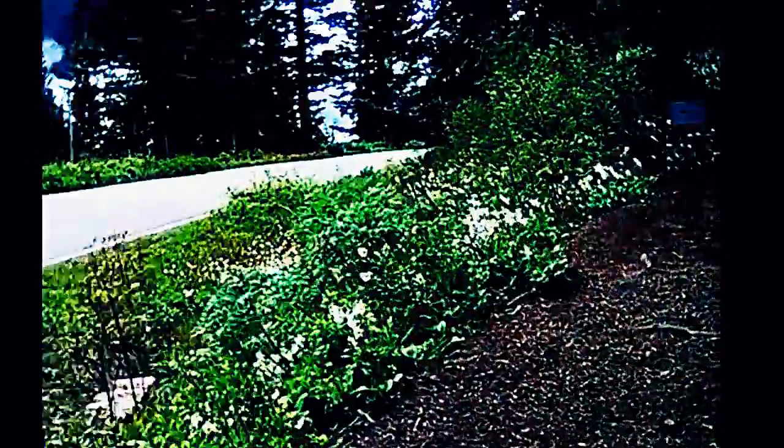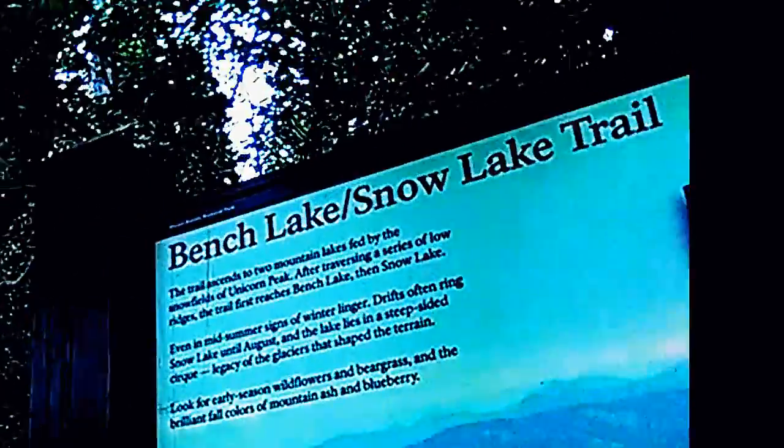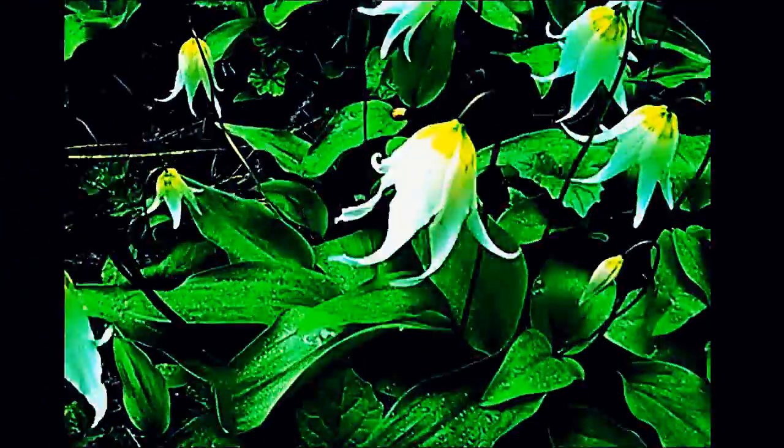It's only a mile to Snow Lake, it shouldn't be too bad. There's been a lot of snow on the trail, and at Bench Lake there are little spring flowers up there. There are a few patches of snow on the side of the trail, but not too much though.